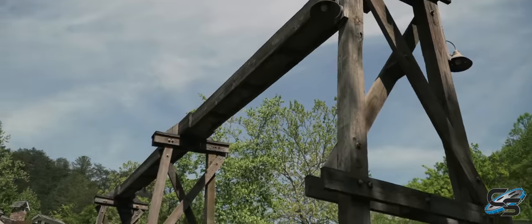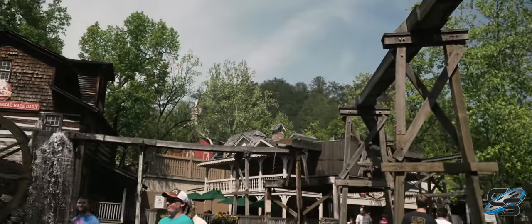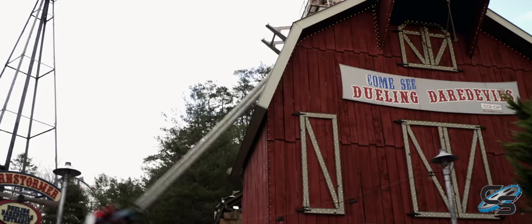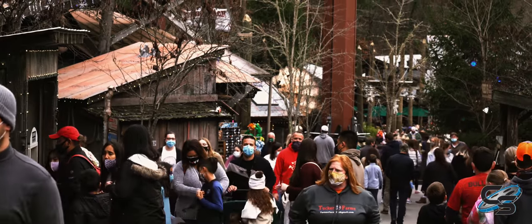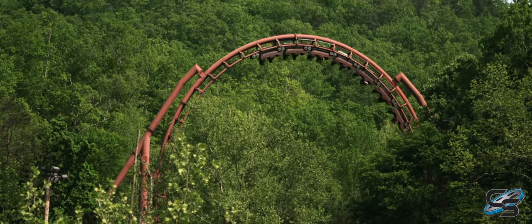I've been coming to Dollywood every year since 2013 and have been a pass holder since 2016. I don't live anywhere remotely close to Dollywood, and yet I find myself visiting every single year, multiple times a year.